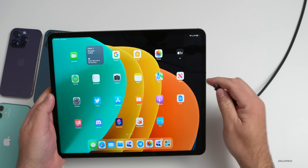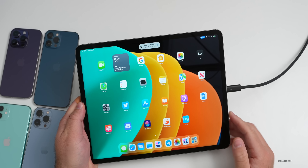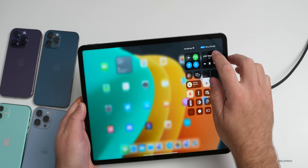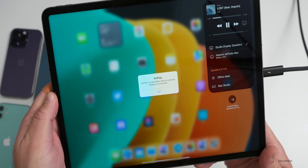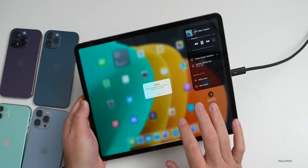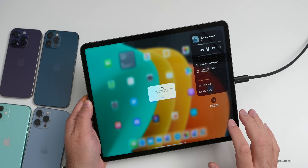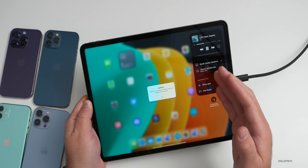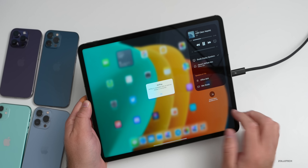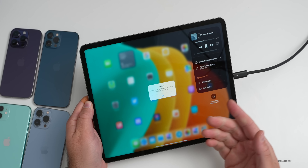On iPadOS 16.2 beta 4, if you have an M1 or M2 iPad with an external display connected, there's an odd change: when you try to AirPlay audio — say, to HomePods — you get a message saying 'AirPlay is unavailable while an external display is connected.' This appears to have been added intentionally in the code, but it's disappointing if you're using HomePods as speakers for your monitor. This is reproducible on all external-display-connected iPads.